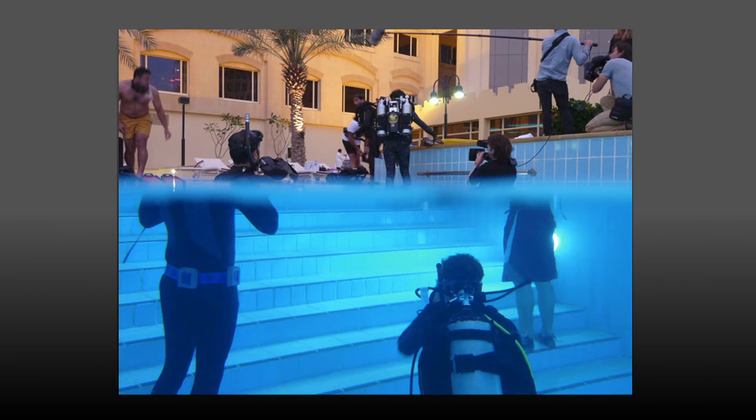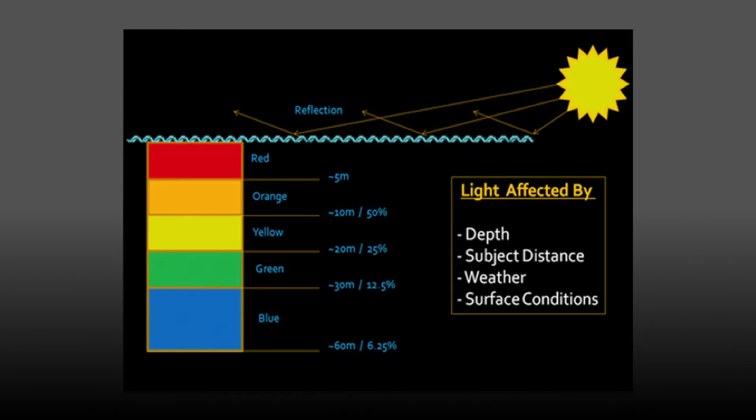When we see things underwater, we don't see them in the actual position. We see them normally closer and bigger. I need to keep this in mind because of the lens I'm using, the depth of field, and the focal length. The color will also change underwater — some colors will start to disappear.